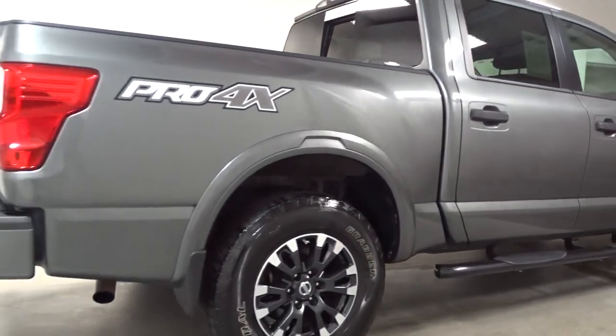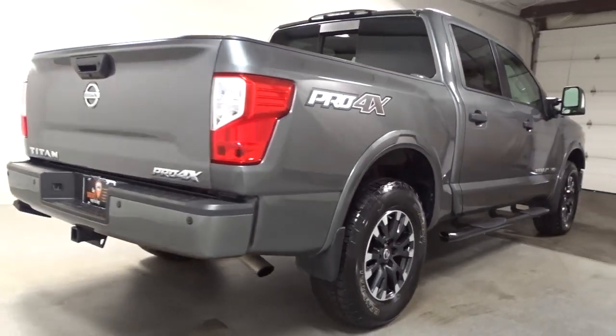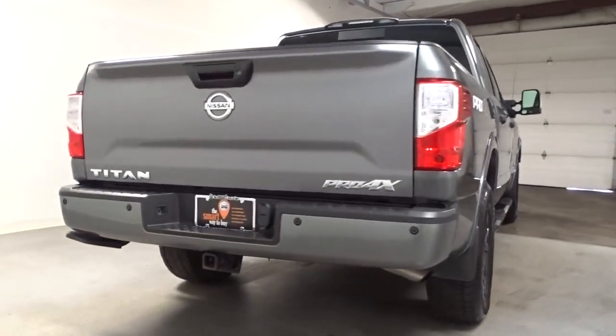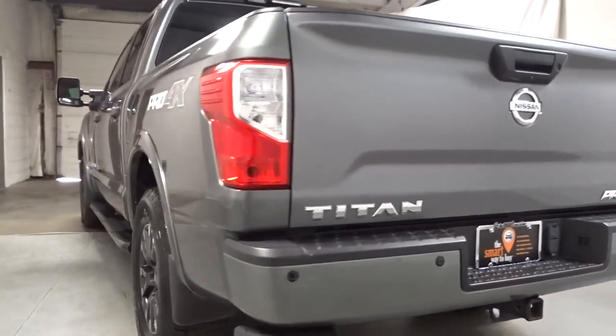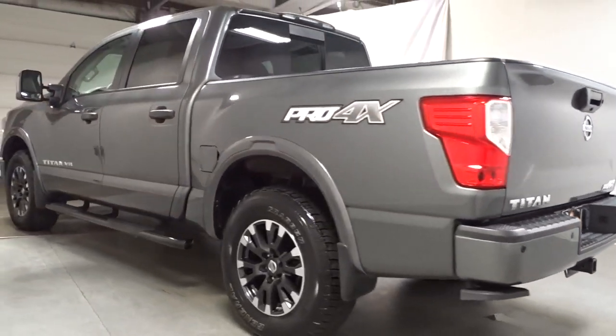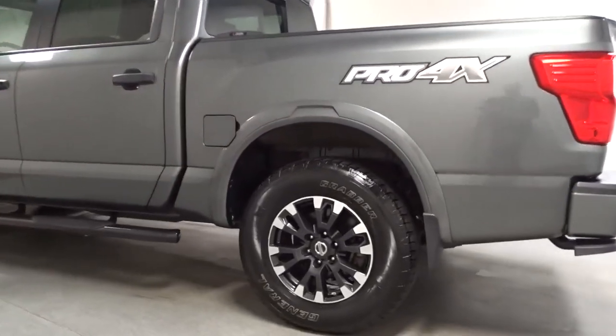Connected tech, potent towing, beefy payload capacity, and driver-assist safety features let you tackle every challenge with confidence. Rugged capability meets refined comfort in this well-appointed Titan. See for yourself when you take it out for a test drive.